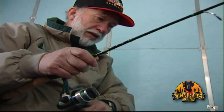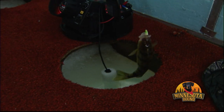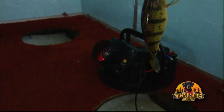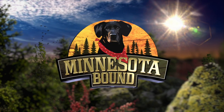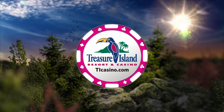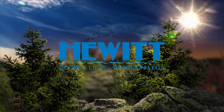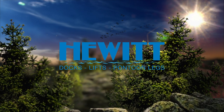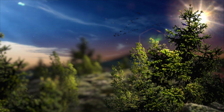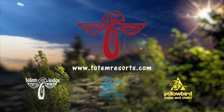Coming up next, today's Minnesota Bound Classic turns Mr. Walleye into Mr. Perch on ice. Minnesota Bound is brought to you by Treasure Island Resort and Casino, Hewitt Docks, Lifts and Pontoon Legs, and Totem Resorts, the premier destination for world-class fishing.